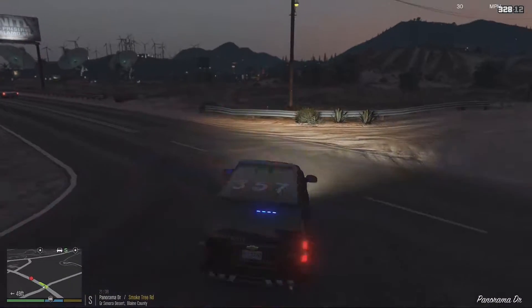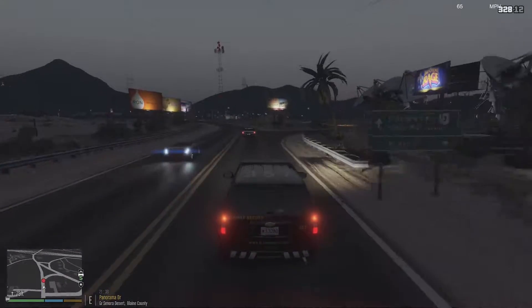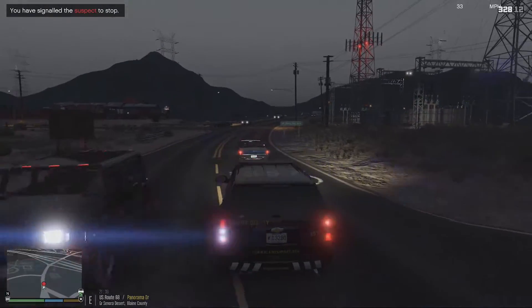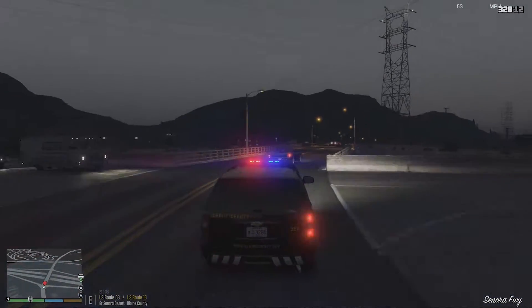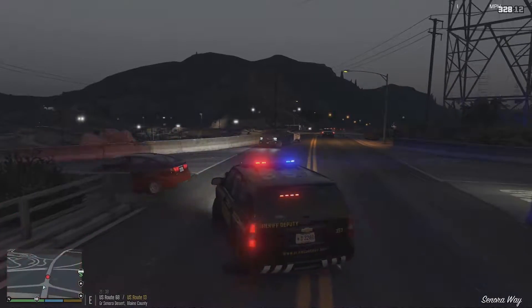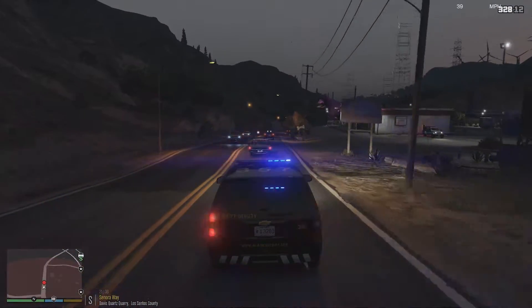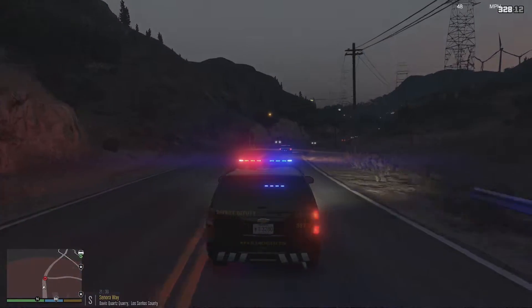Making a left on Panorama, going southbound. I'm going to try to light them up — looks like they're running from me. We're in pursuit with a blue convertible Emperor, going eastbound on Route 68 going right over Route 13. People are idiots — double sirens going. I love this vehicle because if you do the horn, the top light just goes steady, which is pretty cool.